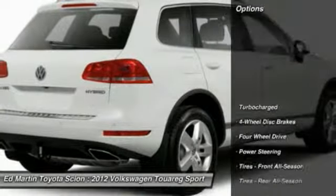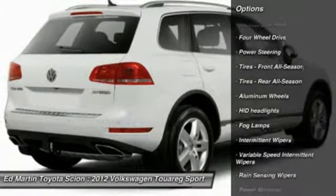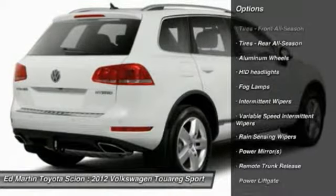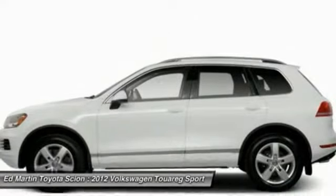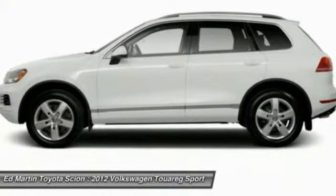Here are some of this vehicle's great options: traction control, power passenger seat, power lift gate, steering wheel audio controls, stability control, adjustable steering wheel, driver airbag, power steering, four-wheel disc brakes, aluminum wheels.